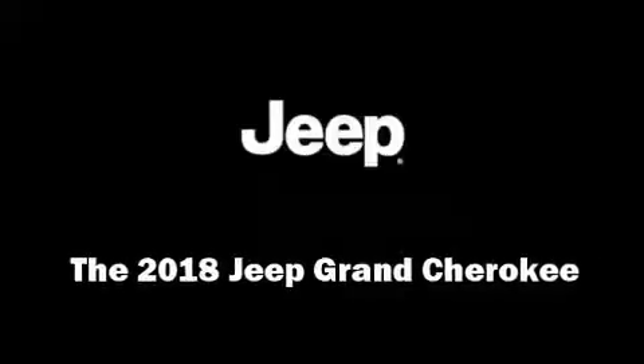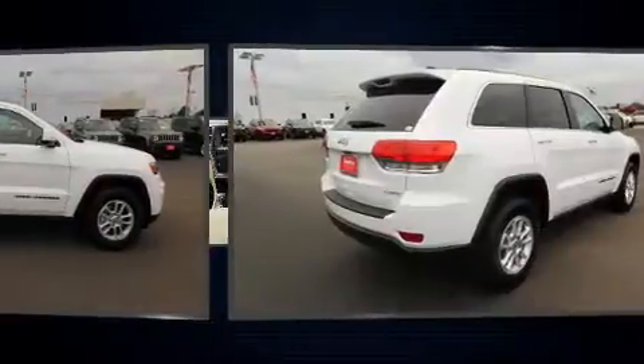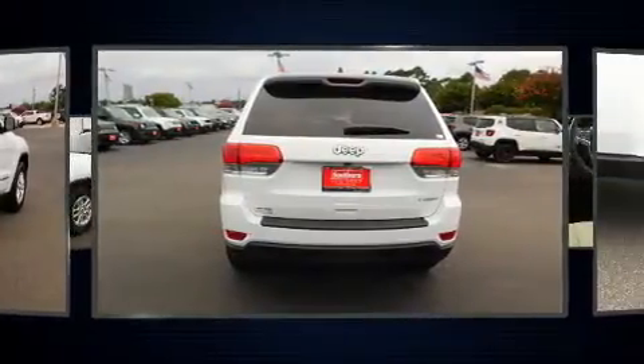Outstanding design defines the 2018 Jeep Grand Cherokee. Under the hood, you'll find a six-cylinder engine with more than 270 horsepower. And for added security, dynamic stability control supplements the drivetrain.